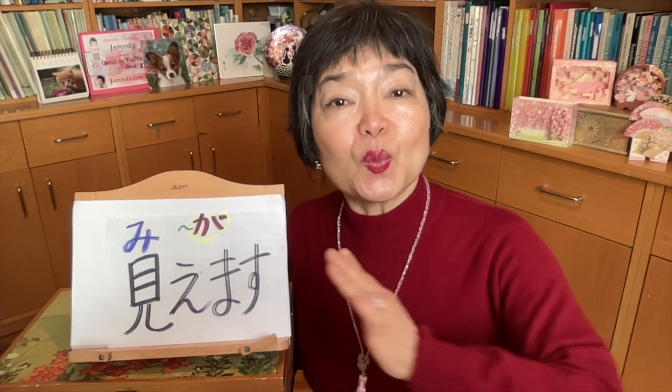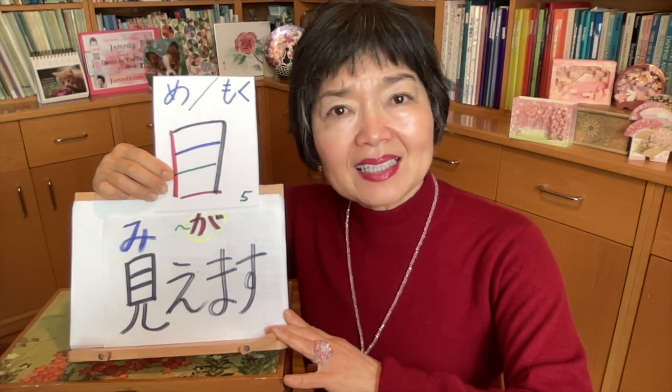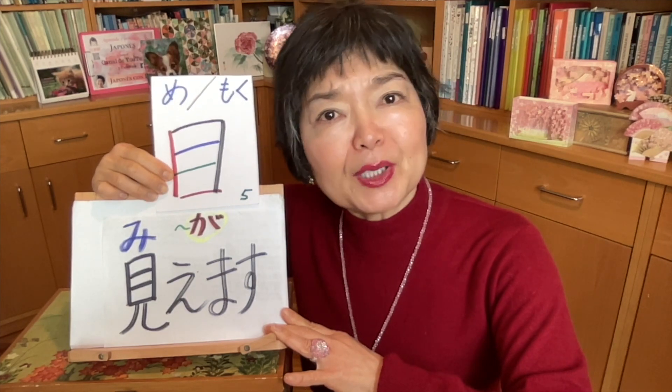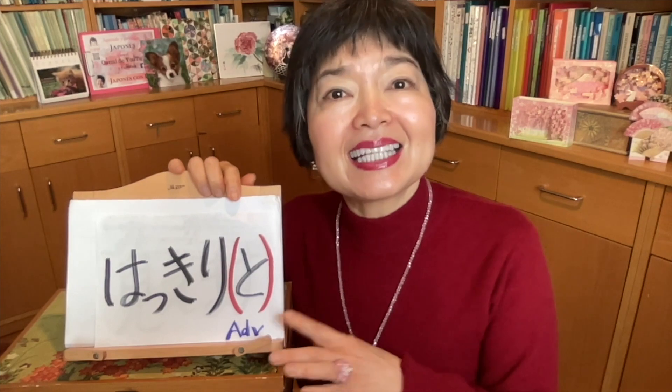The first sentences we'll learn use 見えます. When a baby is born, he can't see clearly yet. In this case, the baby is not trying to watch something — his eyes are just not ready yet; his sight is not ready. This is expressed as 目が見えます (he can see) or 目が見えません (he can't see). For example, 目が見えない人 — this is a blind person. The adverb 'clearly' we can say はっきり or also はっきりと.